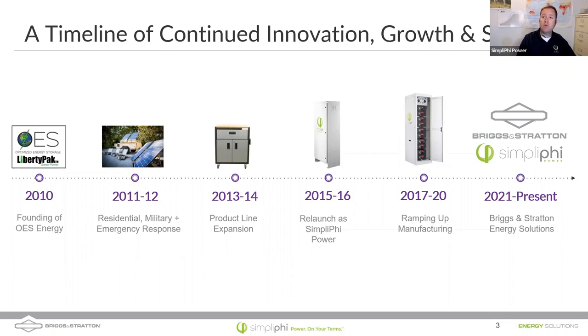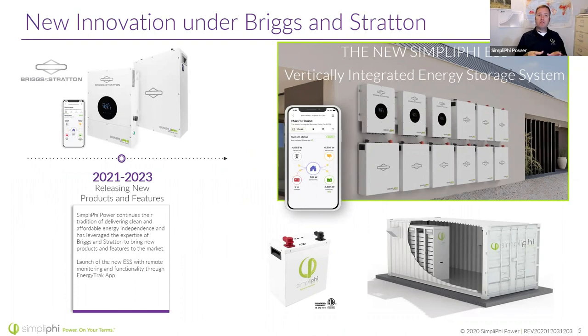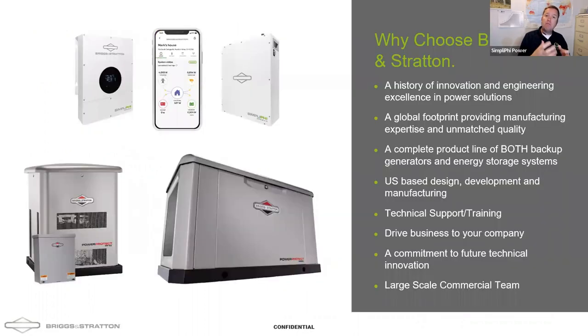In 2021, we were purchased by Briggs & Stratton, and I'm really excited about this partnership — bringing together a battery company, an energy storage and energy solutions company, with the 115-year history of Briggs & Stratton. They have a lot of name-brand recognition. When you're sitting down at the kitchen table with homeowners, names they recognize build trust. That Briggs & Stratton logo is a household name. Your average homeowner doesn't know a lot of solar brands, but they're going to recognize Briggs & Stratton and understand that history of innovation and engineering.